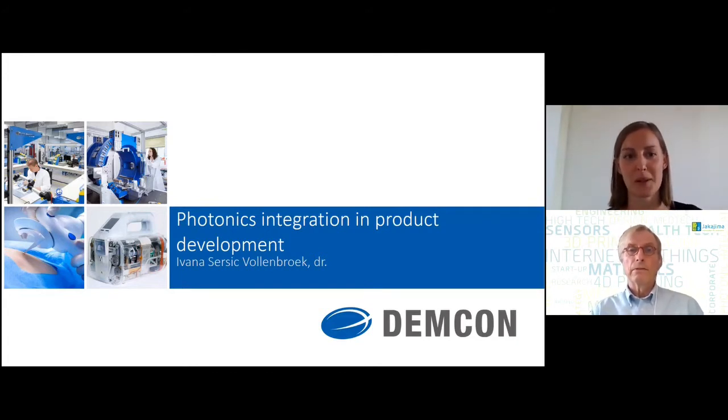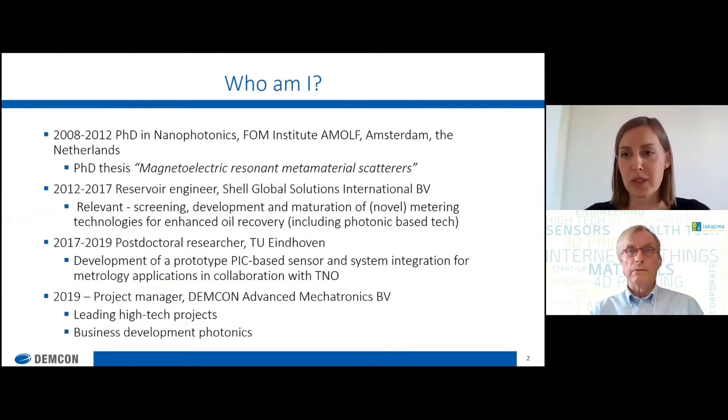Thank you for inviting me. I'd be very happy to speak about photonics integration in product development — photonic integrated chips and system engineering. To introduce myself and what gives me the right to talk about this topic: it's my background. I have both academic and industrial background. I did a PhD in nanophotonics at the FOAM Institute in the Netherlands, and the topic of my research was metamaterials — or what I like to tell my parents: I tried to make things invisible. It was very exciting and very sci-fi-like sounding, with applications that were quite far from today.